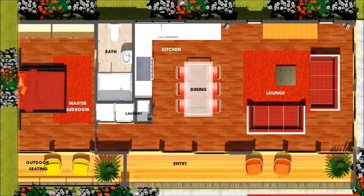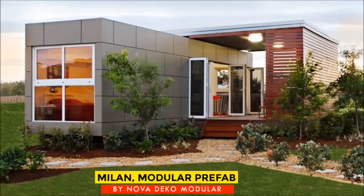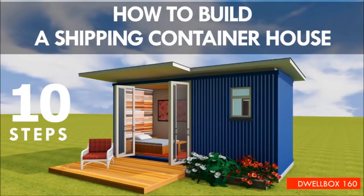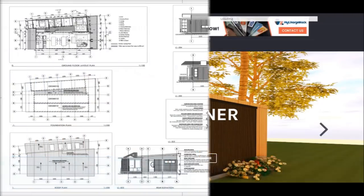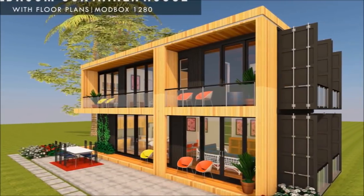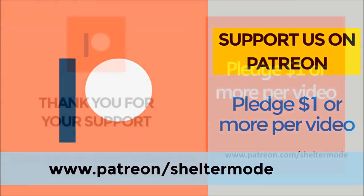If you are looking for modern floor plans for container homes, a weekly update on case studies for the most influential shipping container homes from around the world, plus detailed articles from our building guide, feel free to subscribe to our YouTube channel. Check out our website sheltermode.com for lots of free resources, modern floor plans, and blueprints. If you like our content, feel free to support our channel on Patreon through the link in the description below.